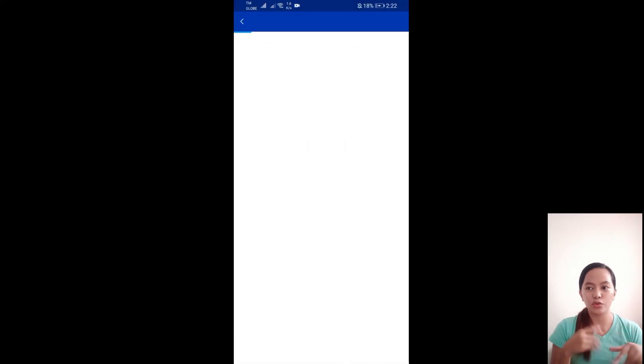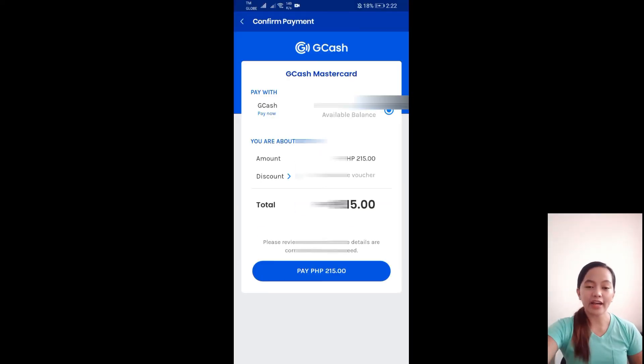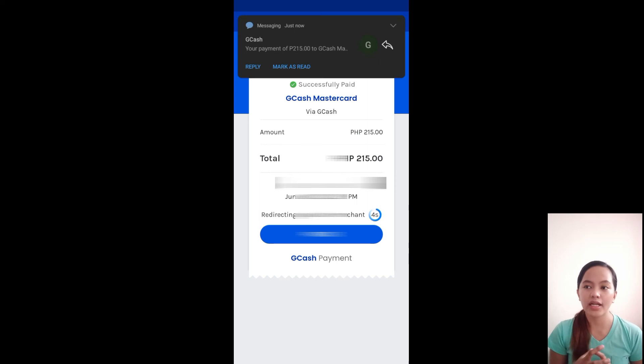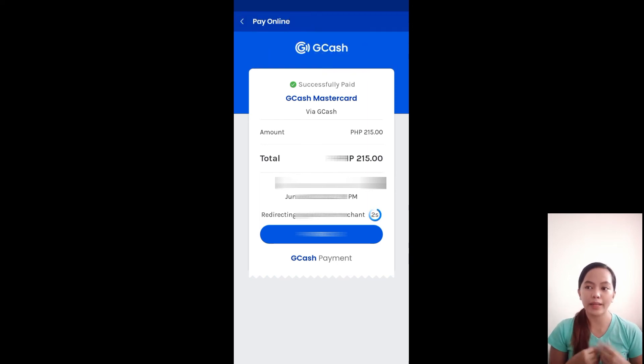Right after filling out everything you need, click the checkbox for 'I accept the terms and conditions,' then click Next. After a short loading time, you'll see the payment confirmation showing the total of 250 pesos. Click Proceed to complete your GCash MasterCard payment.